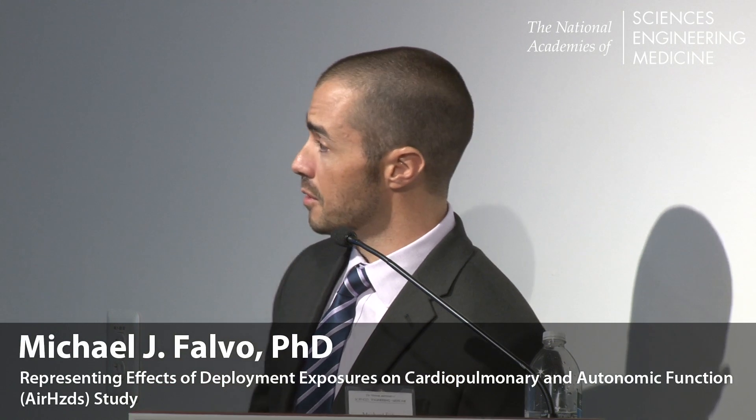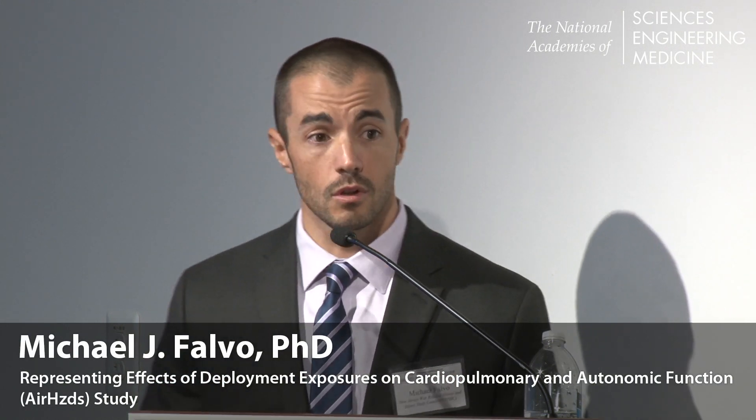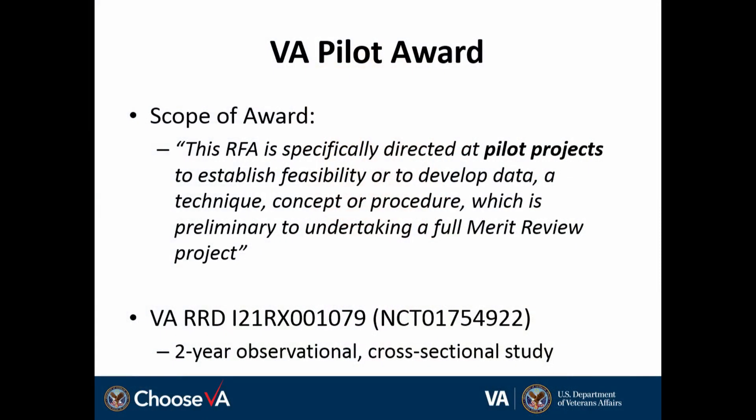I'm going to talk today about a specific study — one VA pilot study that was awarded to me early on a few years ago. I have no disclosures to report, and the views expressed today are my own. I wanted to first start with, in case anyone's unfamiliar with the VA mechanism of a VA pilot award, the goal here is really to establish feasibility and develop data, generating preliminary data in support of a larger proposal or application.